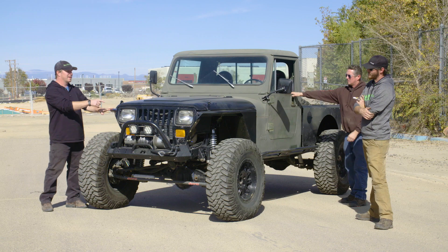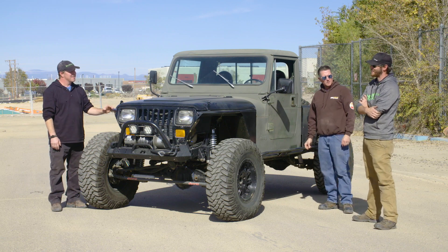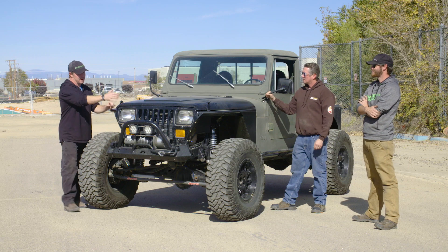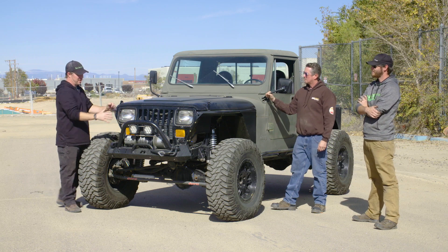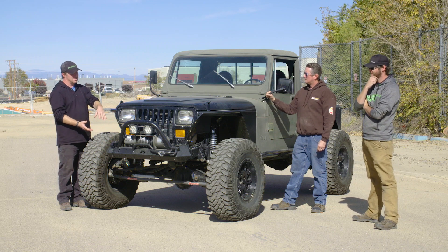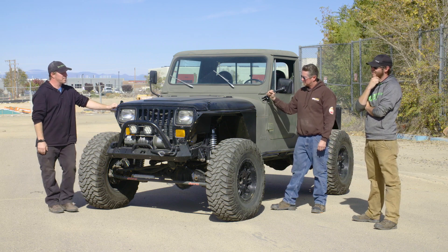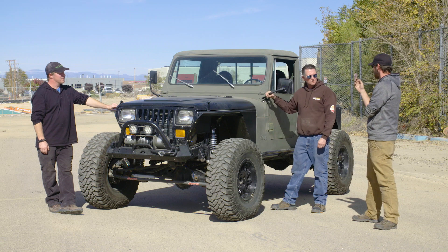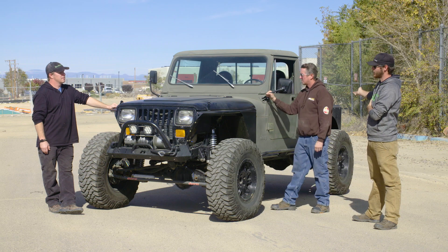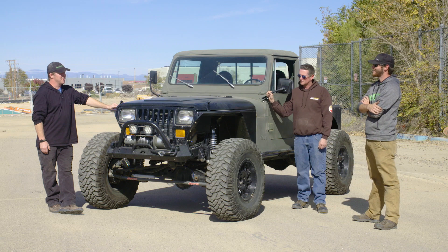A YJ front clip was used mainly because Mark doesn't like the CJ-10A front clip. The CJ-10A is kind of ugly — it's got a nine-slat grille and the headlights are out on the fenders, much like a big rig, and they're square. The YJ was used over a CJ-7 partly because the bed is actually constructed from a YJ tub, and it really throws people off because even Jeep guys can't figure out what it is.